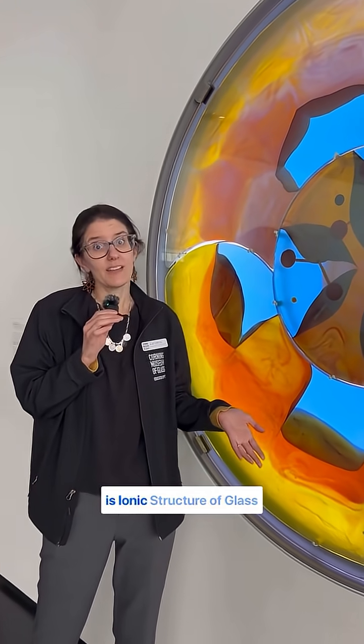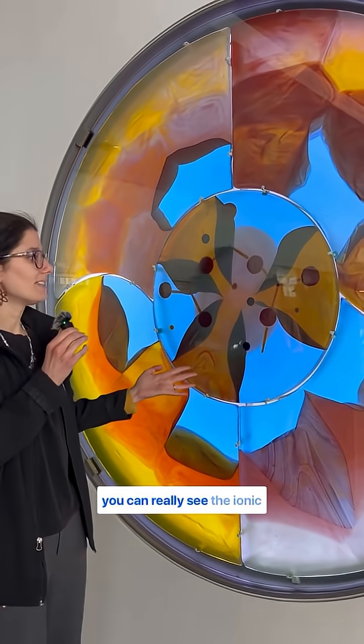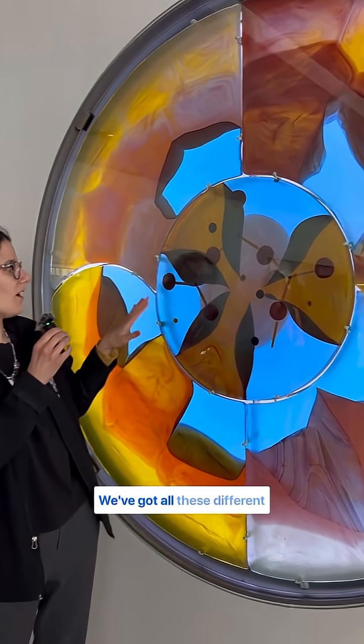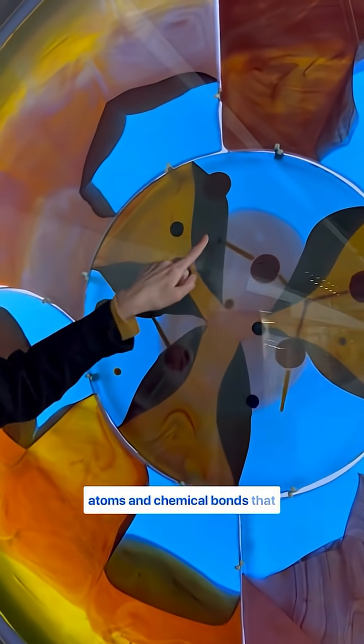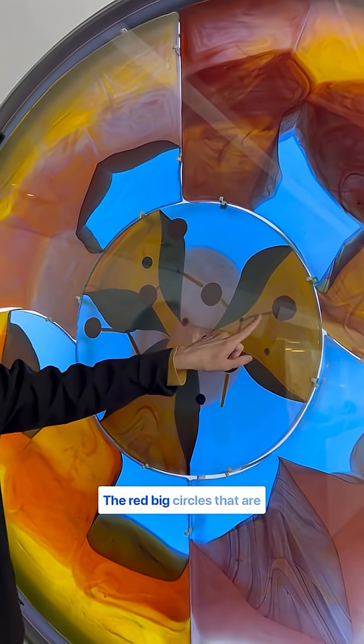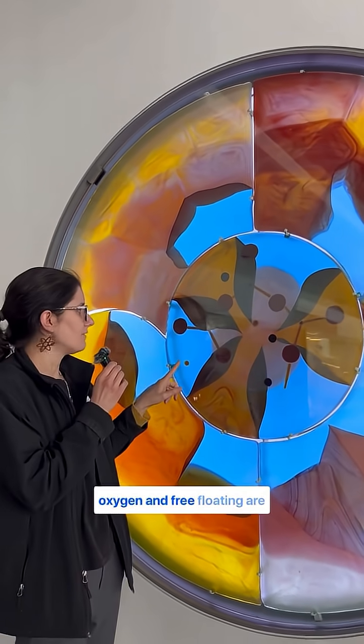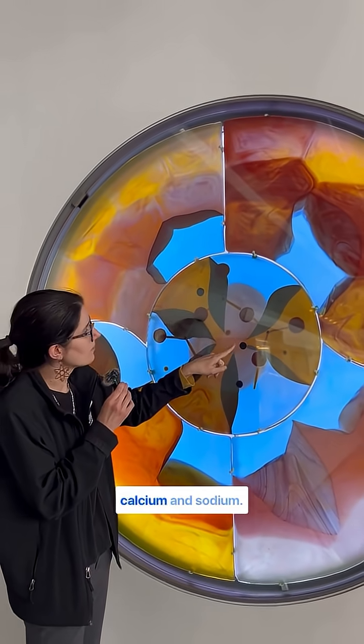The name of this artwork is Ionic Structure of Glass, and right here in the center, you can really see the ionic structure of glass. We've got all these different atoms and chemical bonds that are holding the atoms together. In the center here, we have silicon. The red big circles connected to the silicon is oxygen, and free-floating are calcium and sodium.